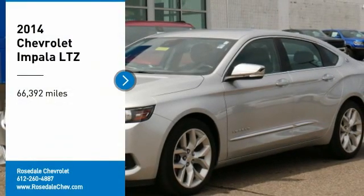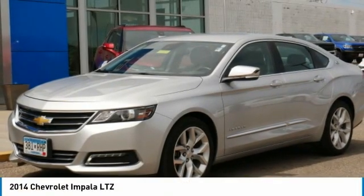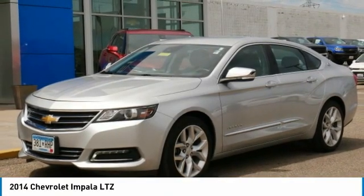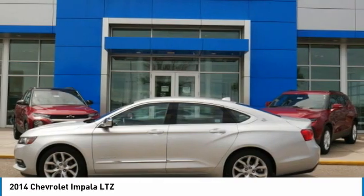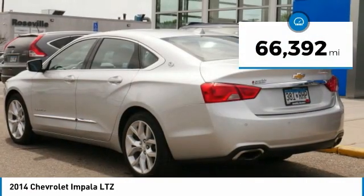Take a ride in the 2014 Chevy Impala. The Impala has been one of America's favorites for over 50 years. This vehicle has less than 70,000 miles.